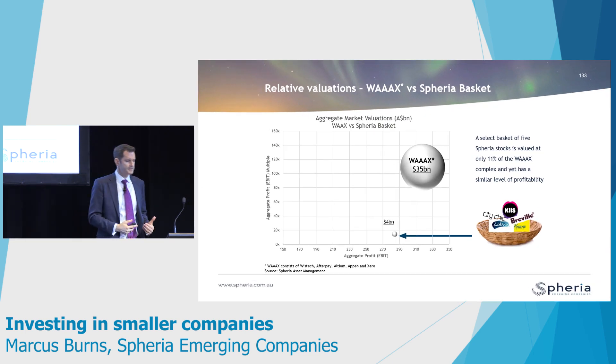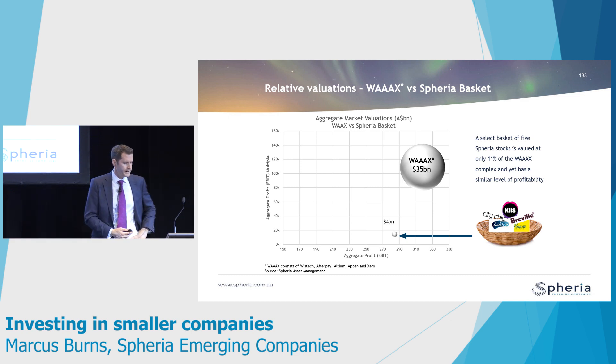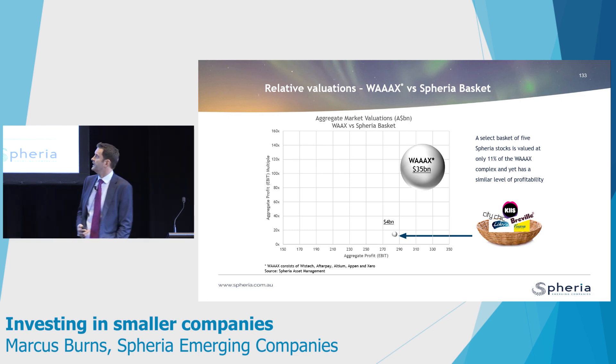A pictorial example of how that's manifested is this basket of WAX stocks. Many of you will have heard the term WAX — it stands for five stocks that have been kind of like the nifty-fifty going back to the '70s, where people have just piled into stocks with a very similar thematic. The WAX stocks are technology or fintech stocks — things like WiseTech, Altium, Appen, and Afterpay. If you take the combined pre-tax earnings of those five names, you get about $300 million, and yet the market capitalisation of that group of five stocks is close to $35 billion. You're paying over 100 times EBIT — about 110 times EBIT — for that basket of stocks, which is eye-watering.